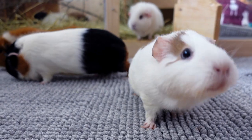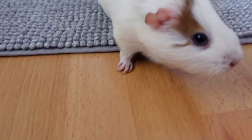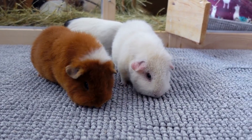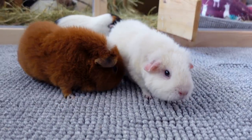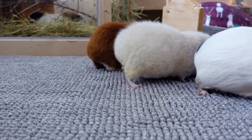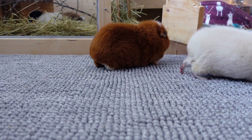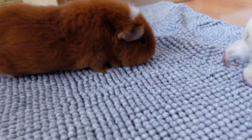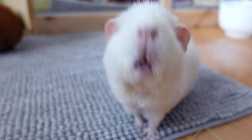Hey guys! And welcome to this very exciting video! Gatsby can't wait! Actually none of the guinea pigs can wait because they're all sitting here outside with me, because in today's video I'm doing a variation on the 'I'm buying my guinea pigs everything that they pick' video — and we're doing this video veggie style, which means the guinea pigs get to order their own groceries. How does that sound, Lumi?